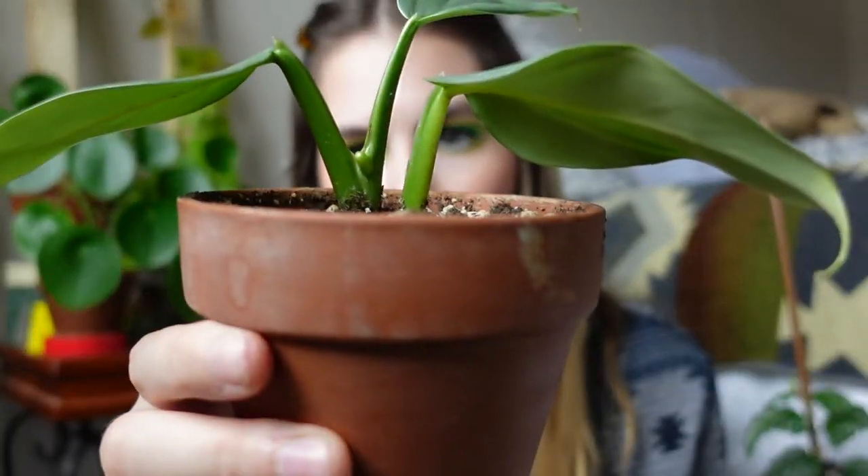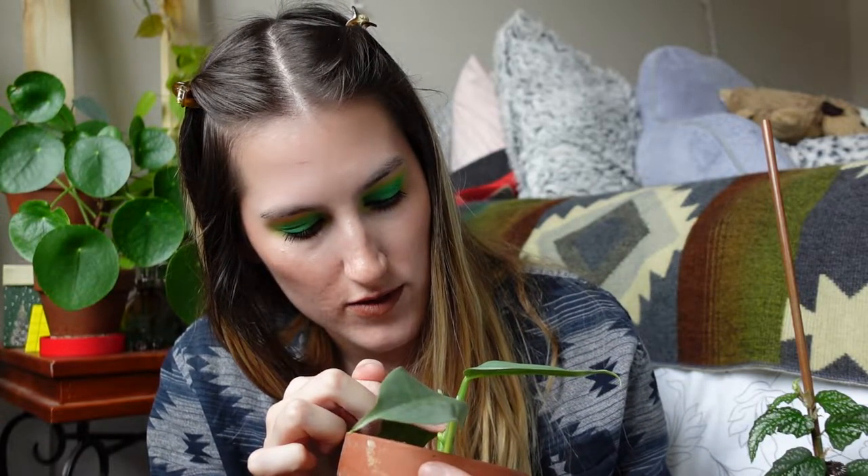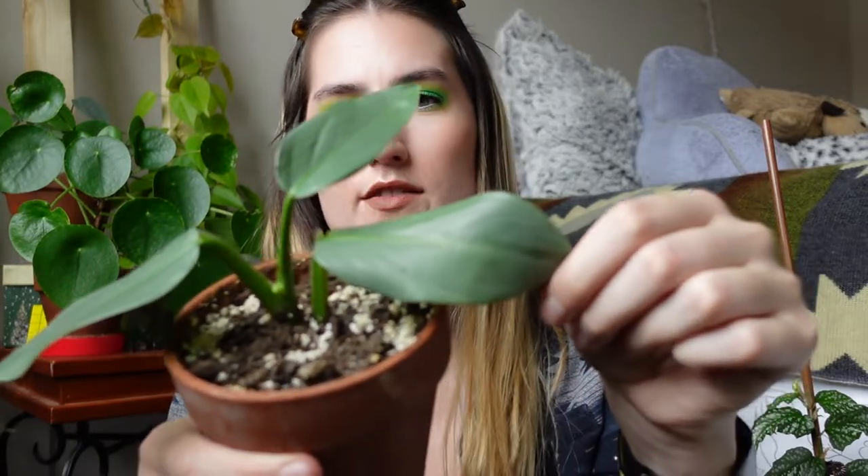My last favorite is my philodendron silver sword, and it is pushing out a new leaf which is one of the reasons it's a favorite right now. It's doing that little Cinderella slipper thing that philodendrons do with unfurling leaves, so I've been misting it every day to make sure it doesn't snap its own neck. I just potted this up a few videos ago and I love the color of these silver leaves. I can't wait to get those big mature leaves — I'll probably end up putting it on a moss pole eventually, but I'll let it get more established first.